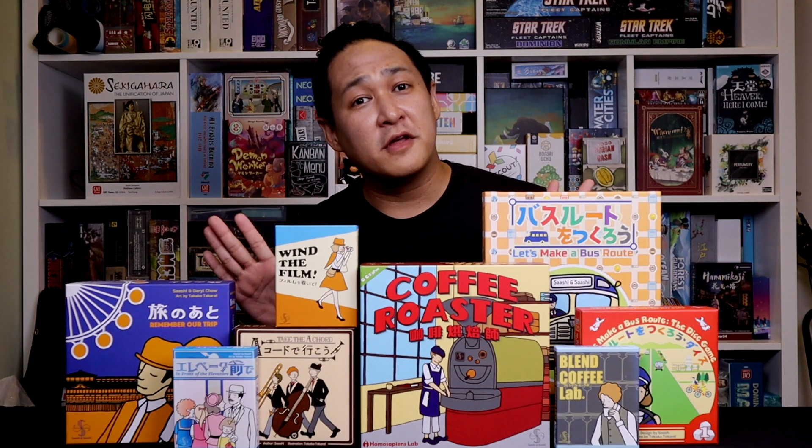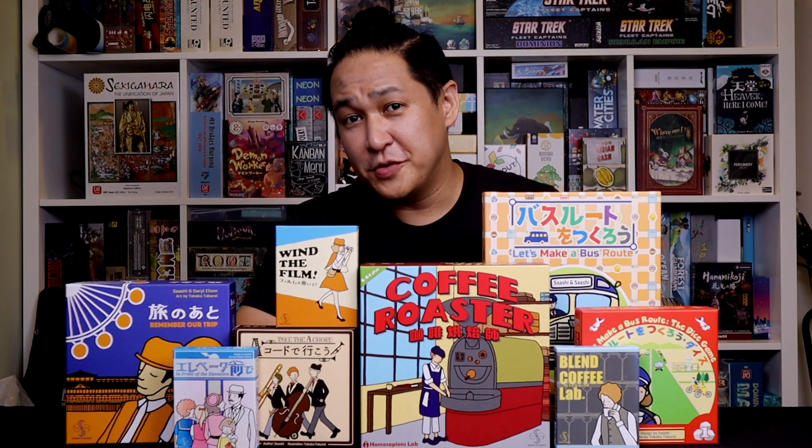I'm going to talk about all 8 of them, going from number 8 to number 1 in terms of what I think are the best designs. Why is it a top 8 and not a top 10? Because he's only had 8 games.